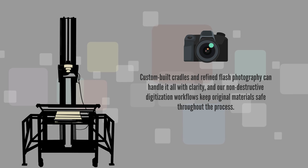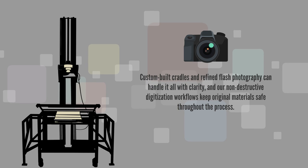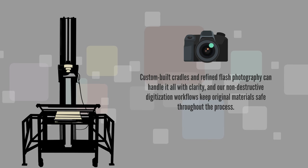Custom-built cradles and refined flash photography can handle it all with clarity, and our non-destructive digitization workflows keep original materials safe throughout the process.